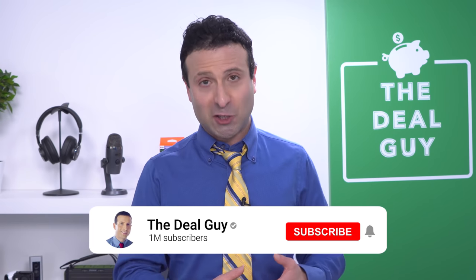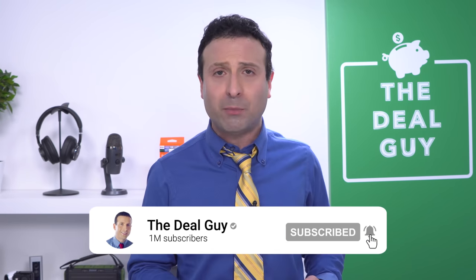Thanks for watching. If you guys like this content, please give this video a thumbs up. If you're subscribed with your notifications turned on, I promise to hook you up with more store secrets, deals, hacks — whatever you want, just leave me a comment.